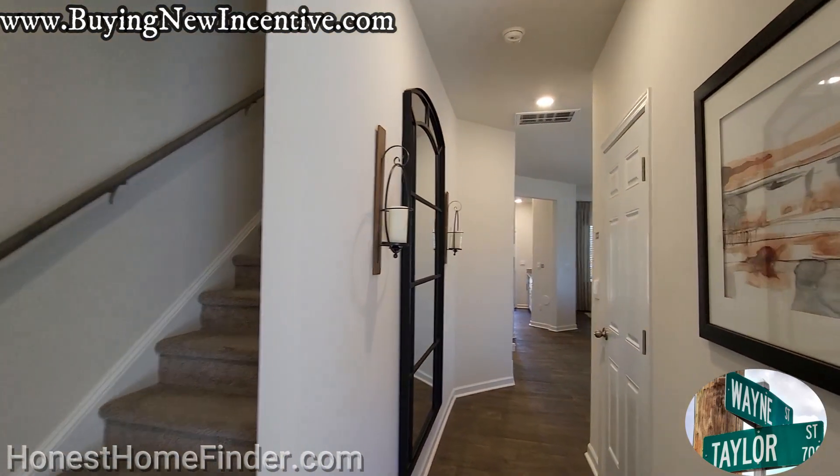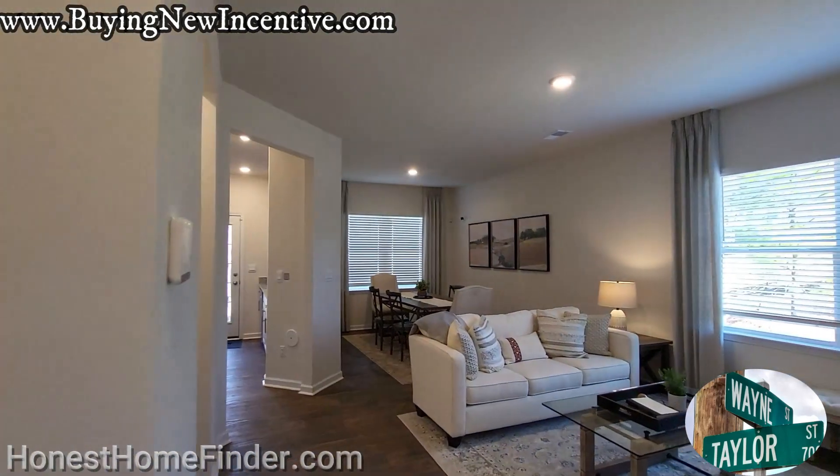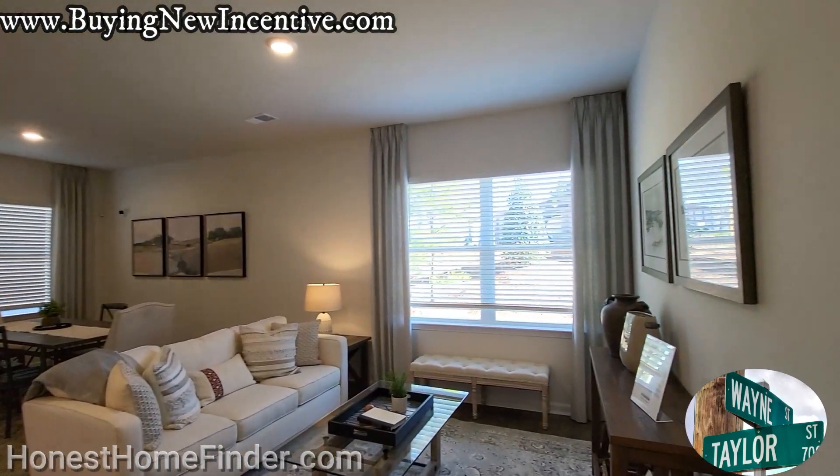The Maywood is also available at both neighborhoods, which I will have a video coming soon. Definitely check that out underneath the D.R. Horton playlist.